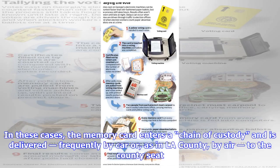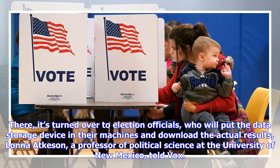In these cases, the memory card enters a chain of custody and is delivered — frequently by car, or as in LA County, by air — to the county seat. There, it's turned over to election officials, who will put the data storage device in their machines and download the actual results, Lana Atkison, a professor of political science at the University of New Mexico, told Vox.